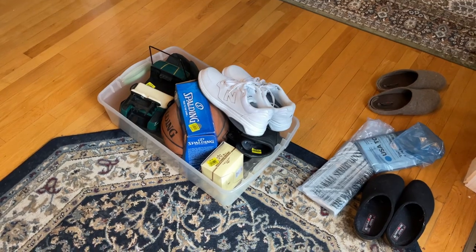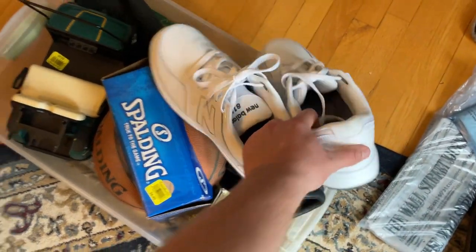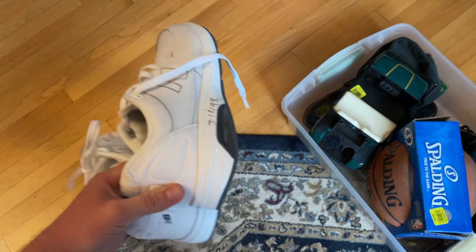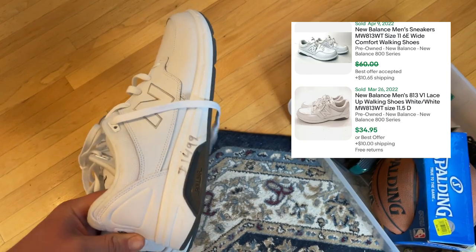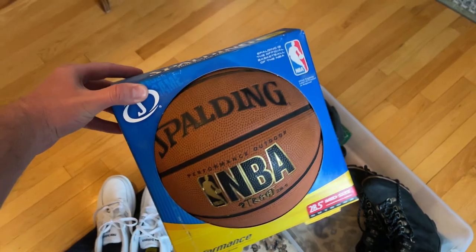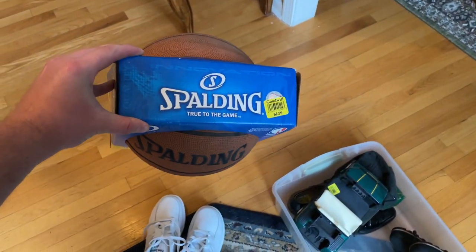These are a couple things I picked up at Goodwill today. Usually if New Balances are in really good condition I pick them up — I should be able to get at least $40 for this, so doubling my money isn't too bad. Five dollars for the Spalding — it does need a cleaning but I saw pre-owned ones sell for $20 to $30, so making a little bit of money there.